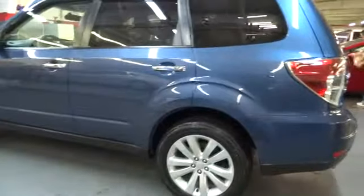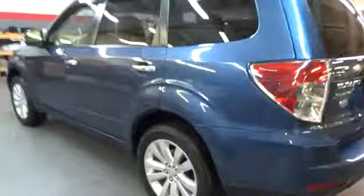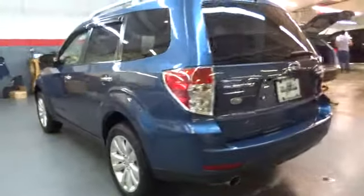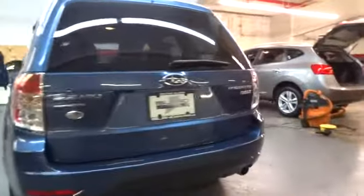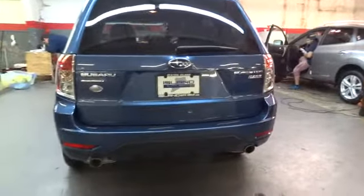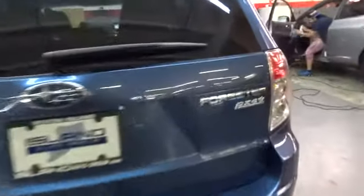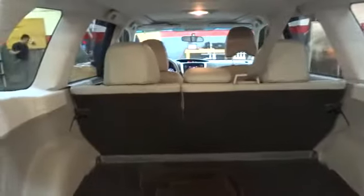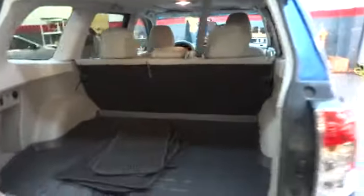Here are some of this vehicle's great options: backup camera, stability control, Bluetooth, driver and passenger airbag, cruise control, anti-theft security system, clock, trip computer, power door locks, tachometer, leather seats, center console, aspiration normal, rain guards, engine immobilizer, fuel type gas.